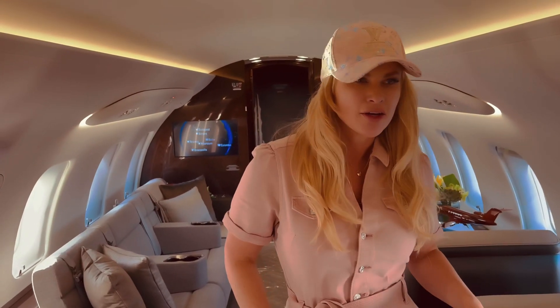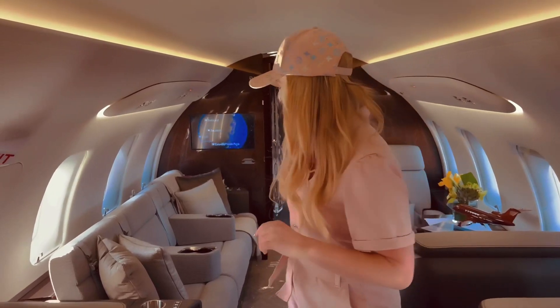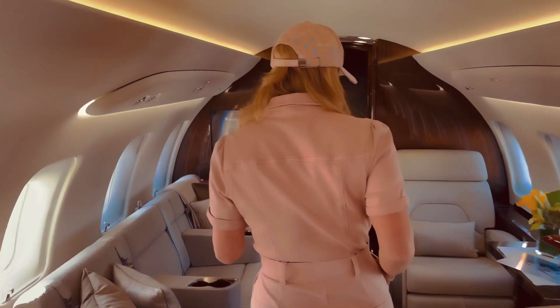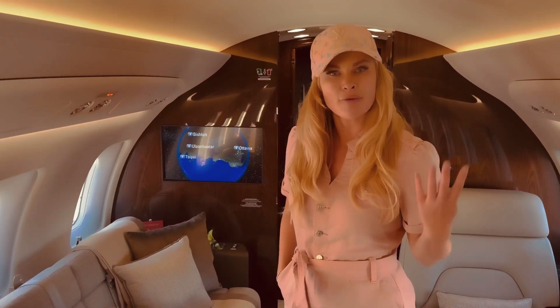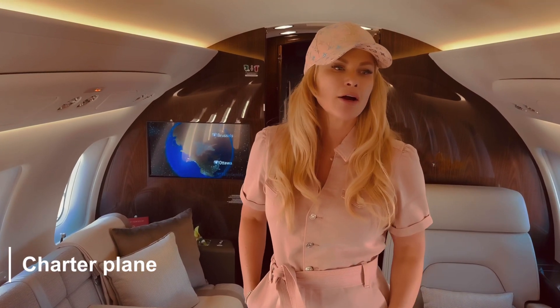Check on your flight path. Everything converts into a bed — there's about four beds total. This is a great plane to charter or use as a personal plane.